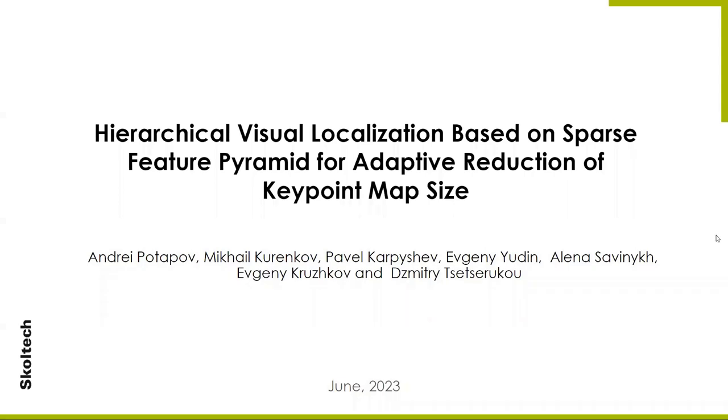Hello, my name is Andrey Potapov. I am from Skolkovo University of Science and Technologies. Today I want to present our work on hierarchical visual localization based on sparse feature pyramid for adaptive reduction of key point map size.